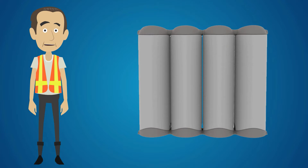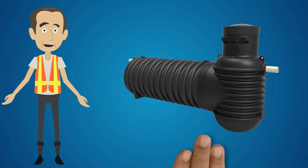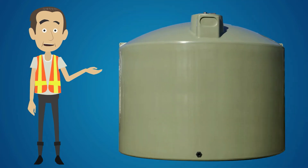Our tanks are available in a wide range of sizes and options, including underground or driveway and above ground options.